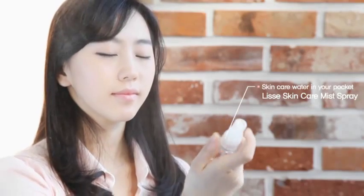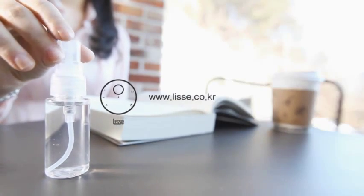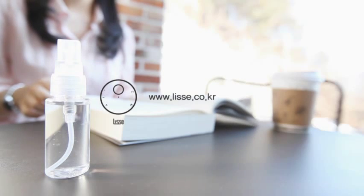Now in a convenient mist bottle, for use anywhere, anytime. Lise, the perfect water.